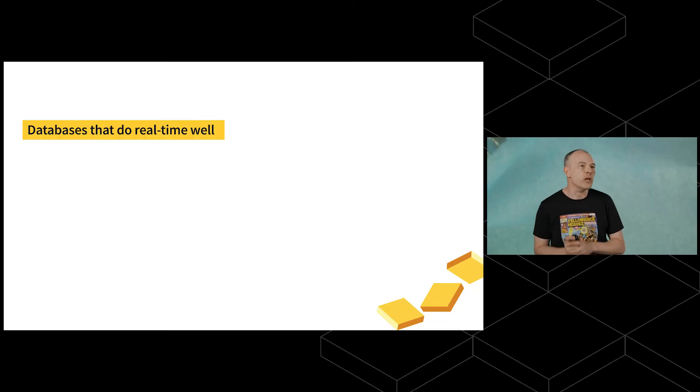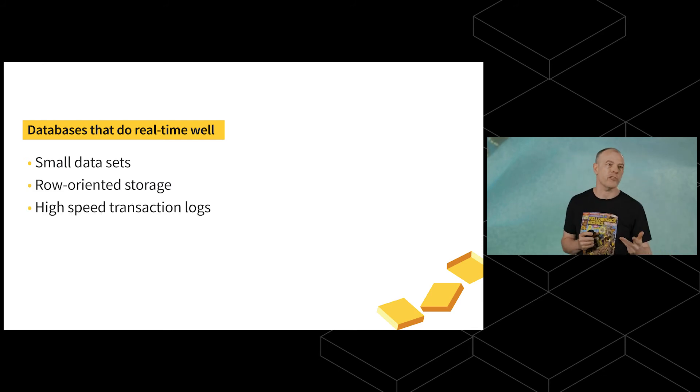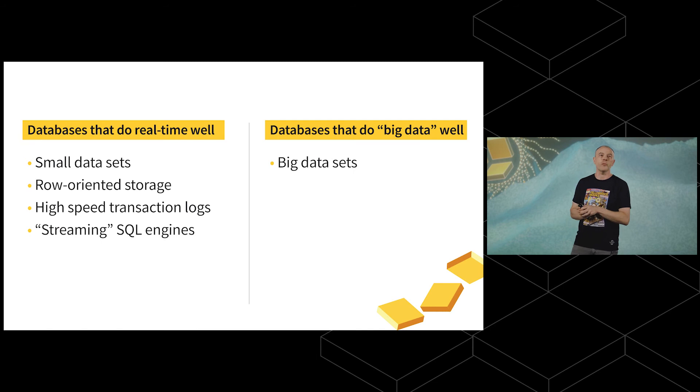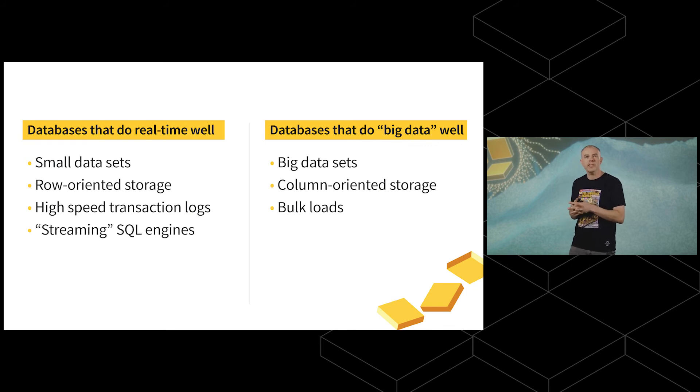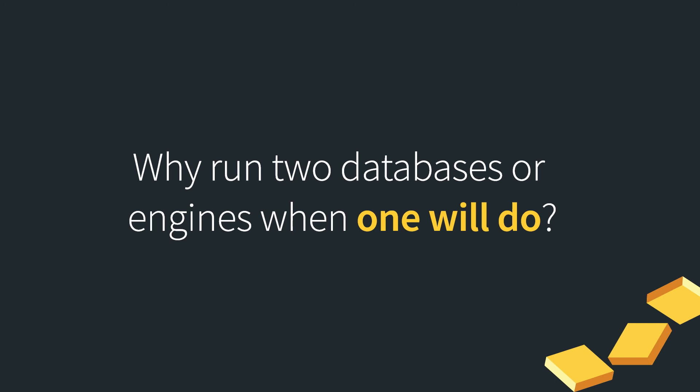There is a need for real-time data, and traditionally databases haven't done real-time data and big data at the same time very well. We have manufacturing customers analyzing test data from production lines, payment and digital security customers reducing fraud — all requiring analytics with the most up-to-date data. Historically you've had to deal with two classes of systems: databases that do real-time data well — small datasets, row-oriented, OLTP, high-speed transaction logs — or specialist streaming SQL engines; and databases that do big data well but require micro-batching. Products combining both traits have generally been niche, not general-purpose. So why run two databases when one will do the job?